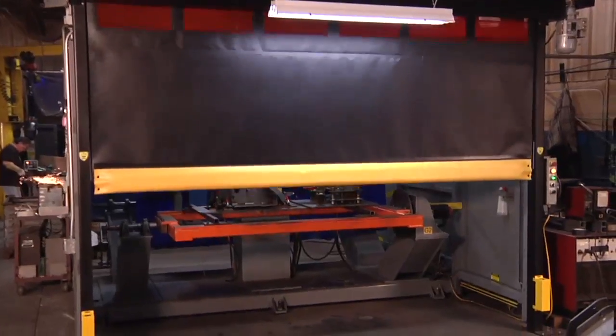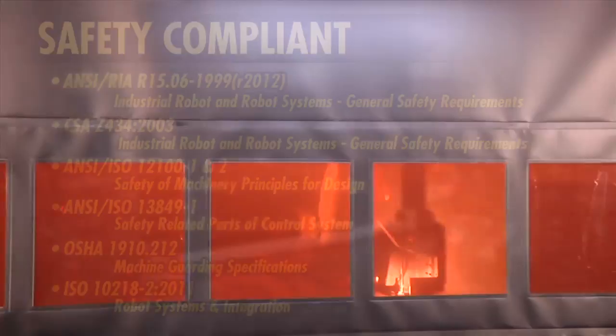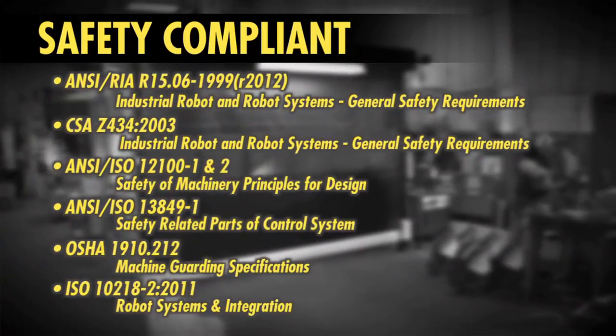Guardian Defender replaces inefficient electronic systems with a dependable, physical, automated barrier that can help you comply with the latest safety standards.